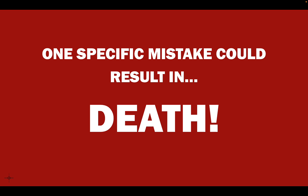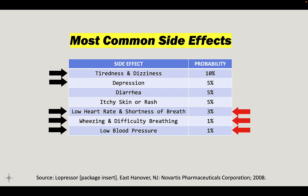Metoprolol side effects. My name is Dave, I'm a pharmacist. After we talk about side effects, I want to talk about one specific mistake that could result in death. Metoprolol is powerful — you need to know how to use it. But first, the reason you came: side effects.